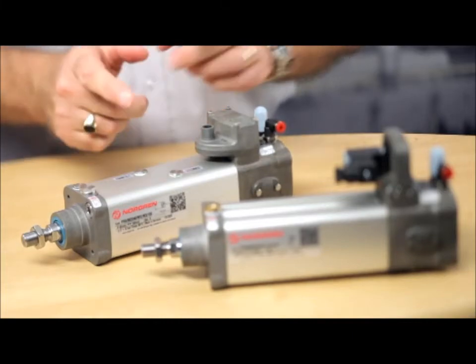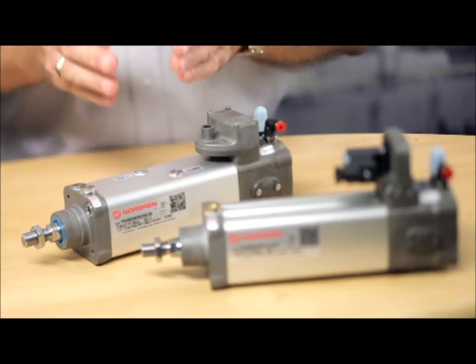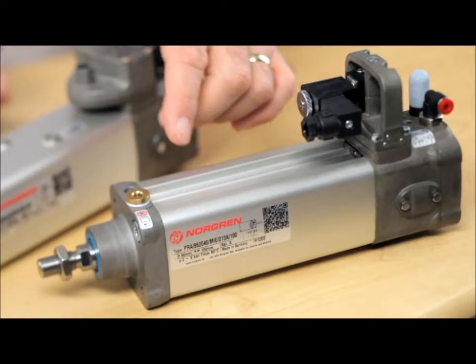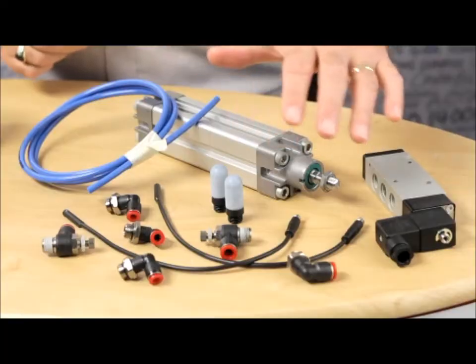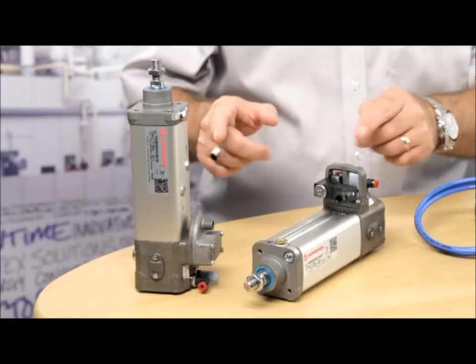The IVAC, our integrated valve and actuator control, is one complete unit, supplied, assembled, ready to go. Two versions cover both general industrial and more stringent applications. It could take three or four hours to install all the basic components of a system, so IVAC reduces that time and cost dramatically.